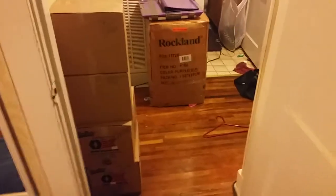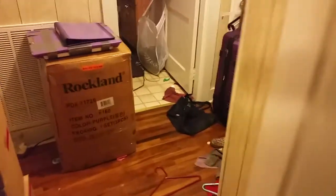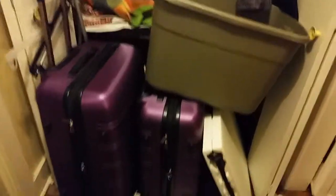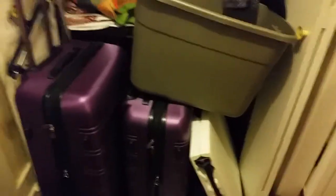This is the hallway outside my bedroom. I've got some packed boxes there and a big packed box there. Those are my suitcases that I haven't filled yet, and things that I have just moved to get out of the way so that I can do more packing.